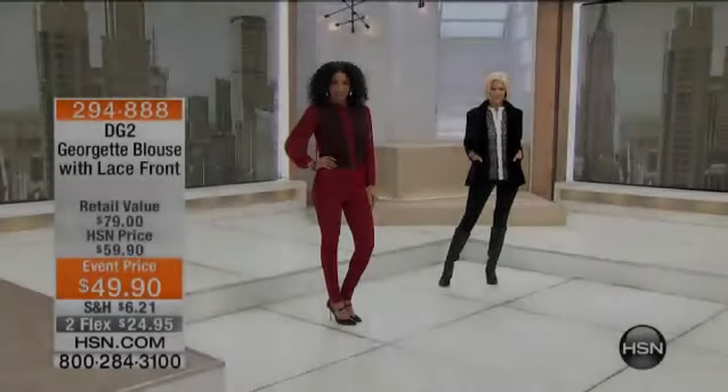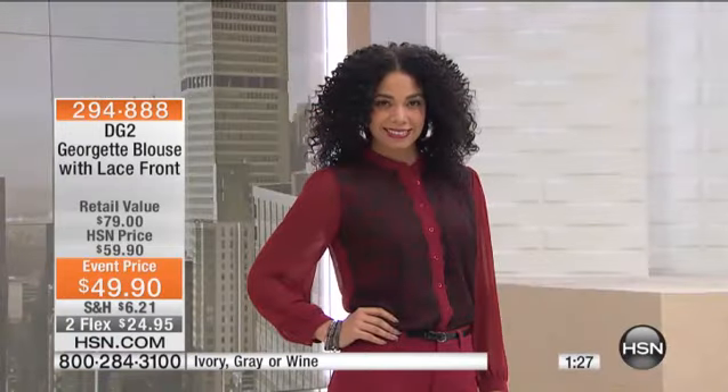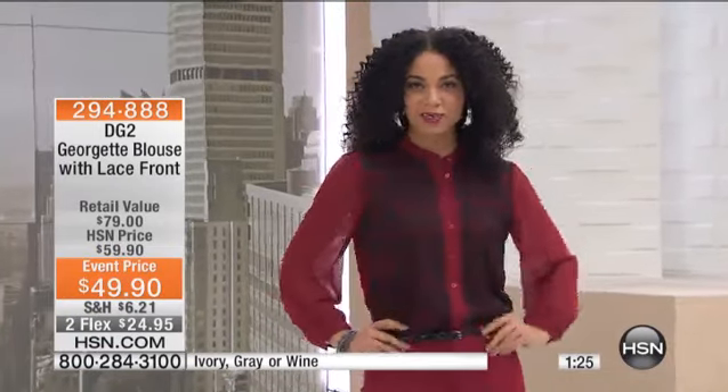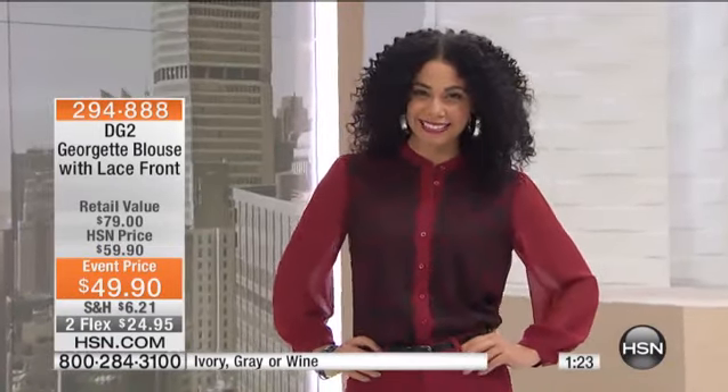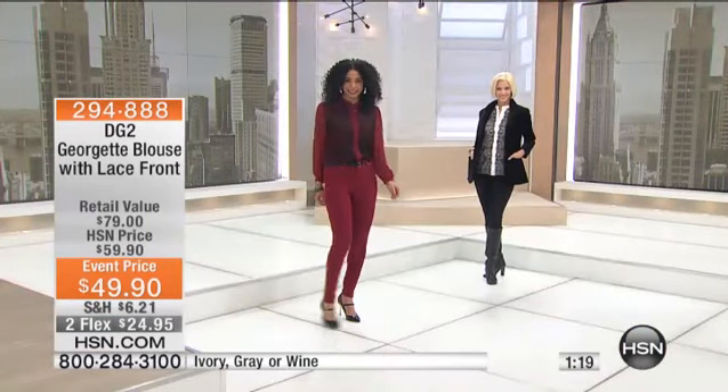Wine. You know, there's so many different things that happen in fashion, but I love what Diane does. She really interprets them so we can be updated, we can look great, but she makes them in a body silhouette that really is complimentary, and this is a great example of that.